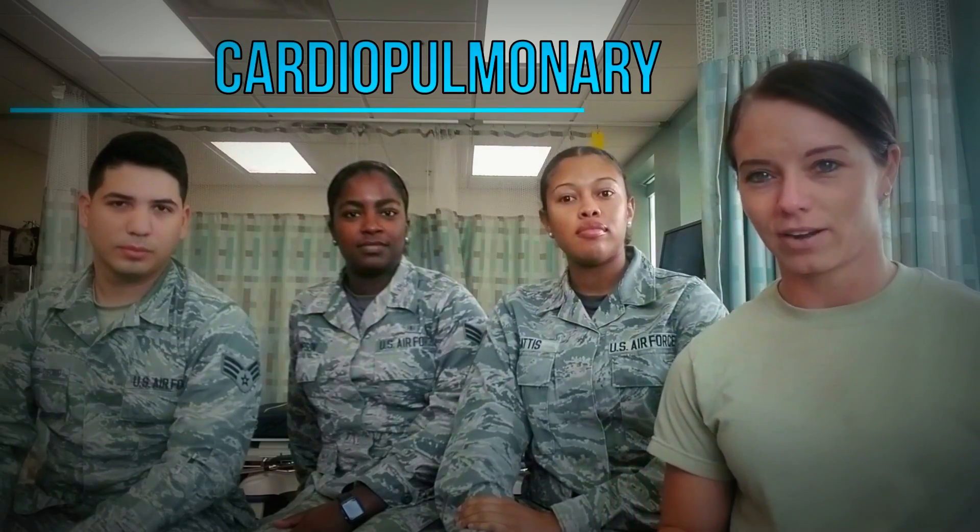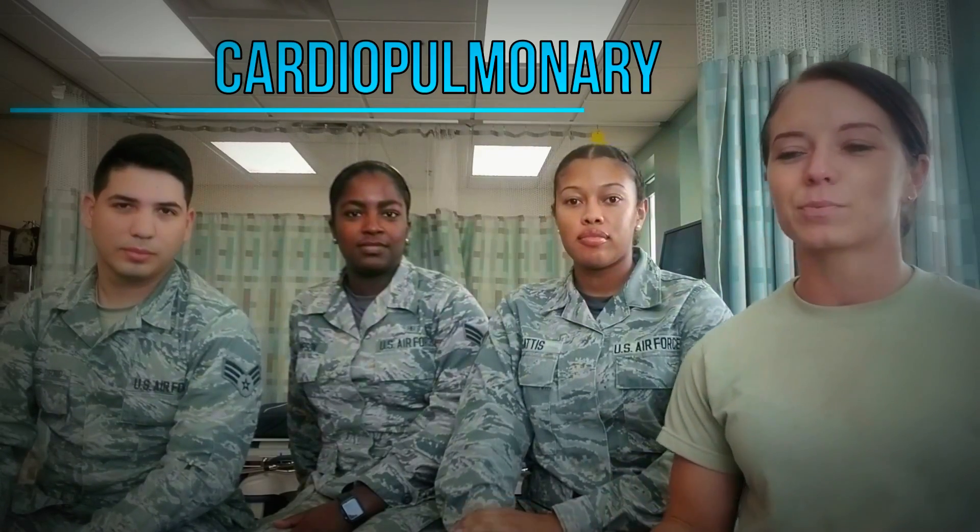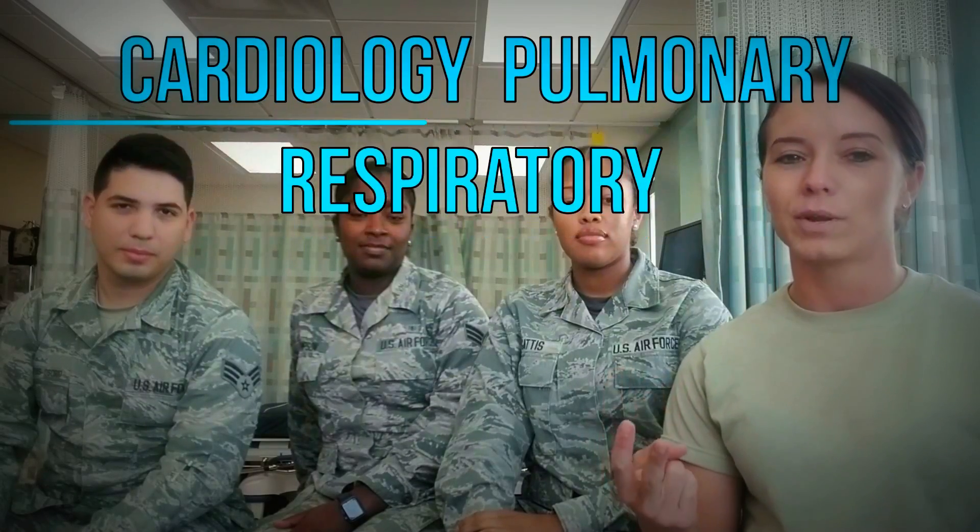Our career field is called cardiopulmonary. It's a long word and it's actually broken up into three different career fields: cardiology, pulmonary, and respiratory. We're going to talk to you about what day-to-day life is like in each section, what tech school is like, how long tech school is, what credentials you get, what you can expect when you get out of the military, and basically what our deployments are like.